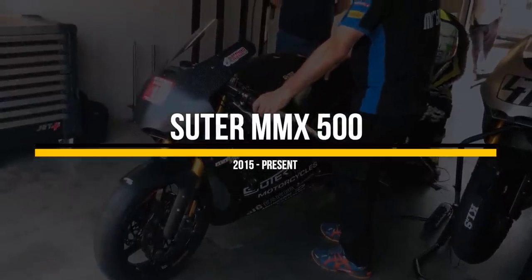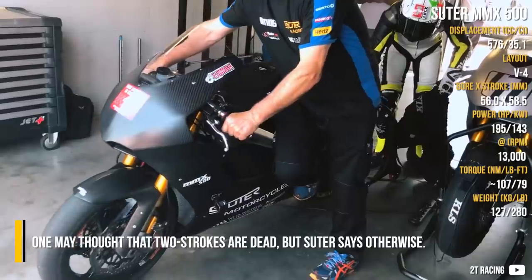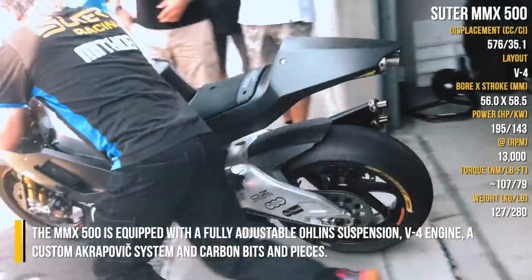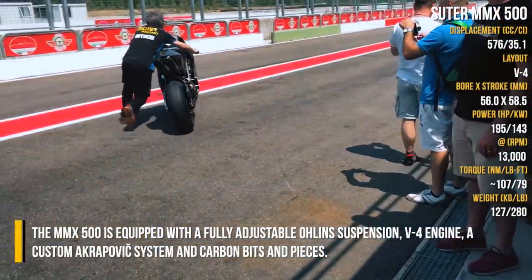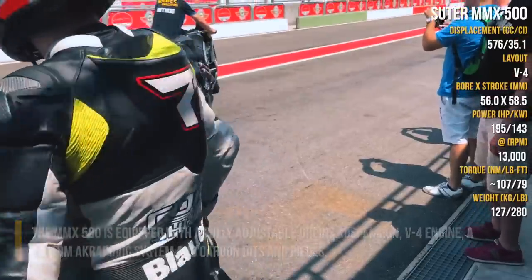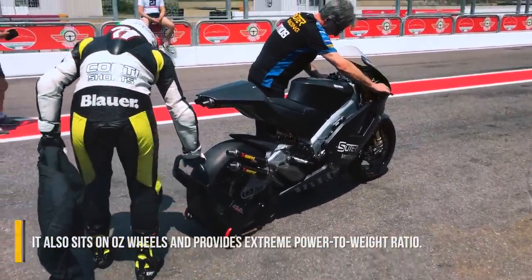Suter MMX 500. One may think that two-strokes are dead, but Suter says otherwise. The MMX 500 is equipped with a fully adjustable oiling suspension, V4 engine, a custom Akrapovic system, and carbon bits and pieces. It also sits on all the wheels and provides an extreme power-to-weight ratio.